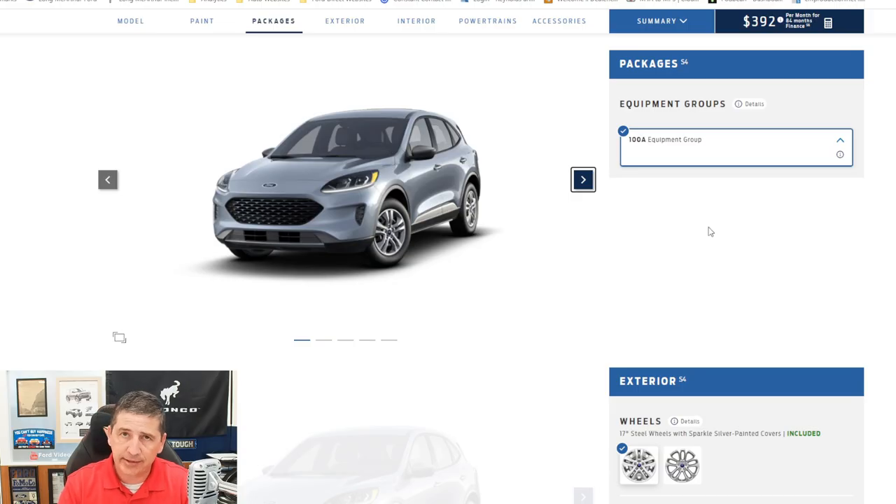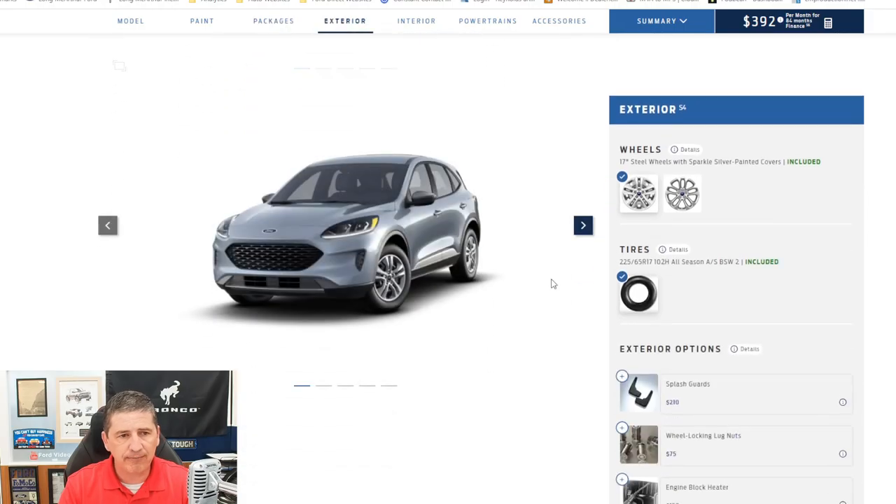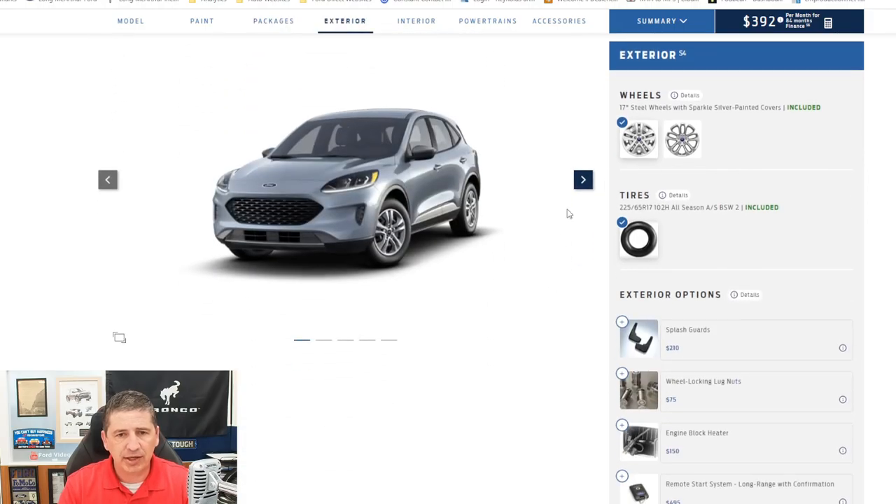For standard equipment, we're going to talk about the 100A package — that's the only package available on the S trim. Some other trims will have additional packages available, but not on the S. Moving on to the exterior features, we'll use some of these images to give you some close-ups.